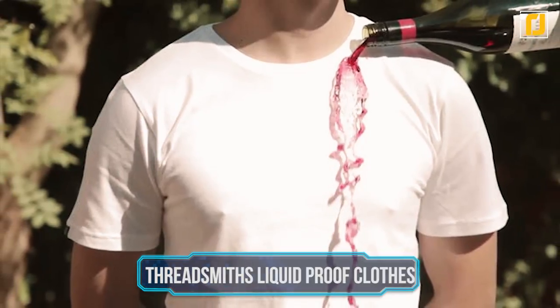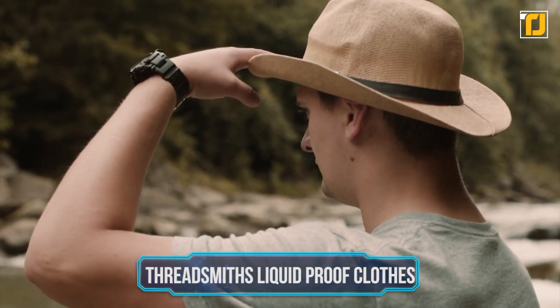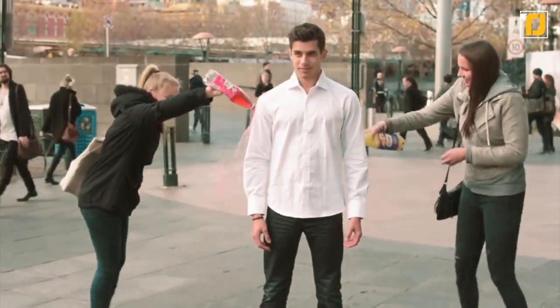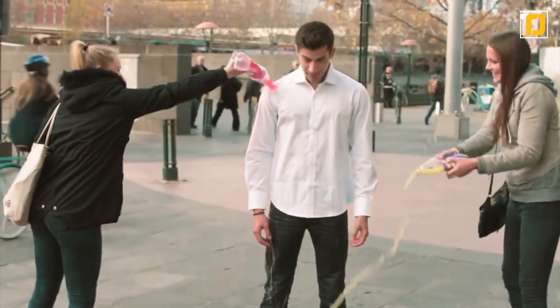Number 9: Threadsmiths Liquid Proof Clothes. Your new smart hat is going to need some matching high-tech clothing, so why not go with some futuristic pieces by the Threadsmiths? Their clothing line may look pretty basic, but it's far from ordinary.